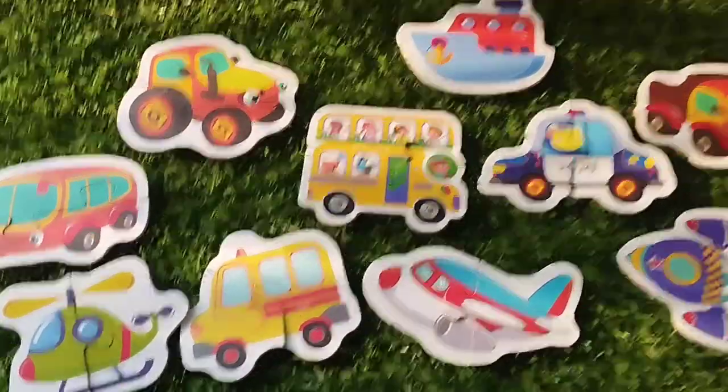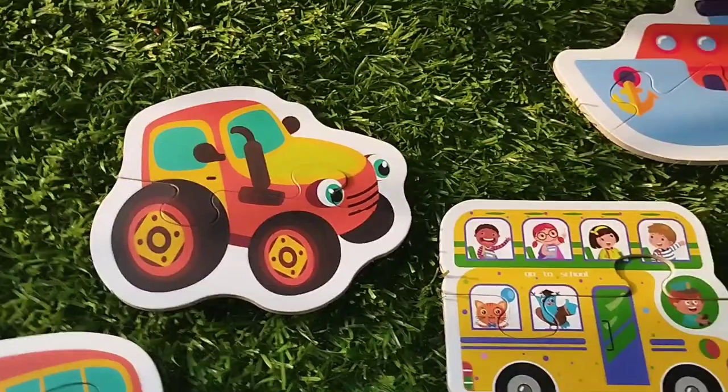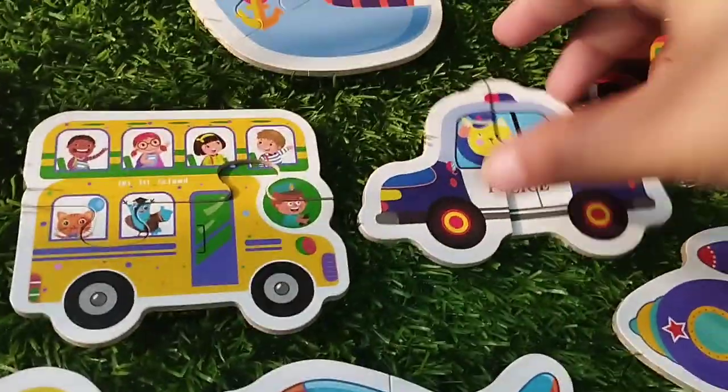Today we have vehicles named. We have some vehicles. Let's learn their names. Are you ready kids? Let's try it.